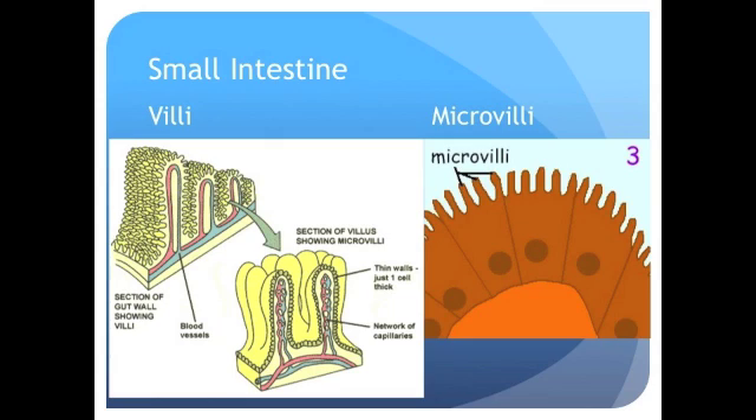These folds on folds make up a lot of area. Just like the lungs have lots of surface area to get oxygen into our bodies, our small intestines have a surface area of about 250 square meters. All of these different folds make a texture described as velvet.